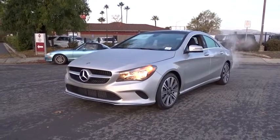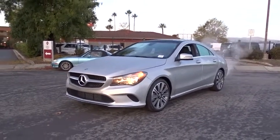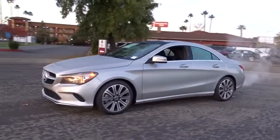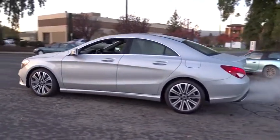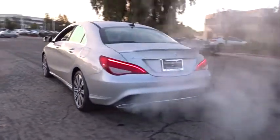2019 Mercedes CLA. The CLA comes with impressive handling, elegance, and luxury interiors. It has amazing sleek lines, which also reduces the coefficient drag to minimal, making it very aerodynamic.